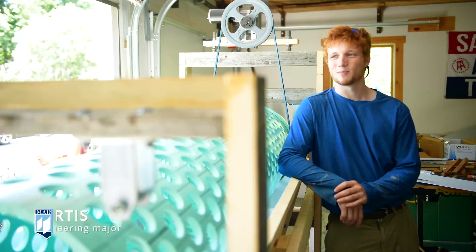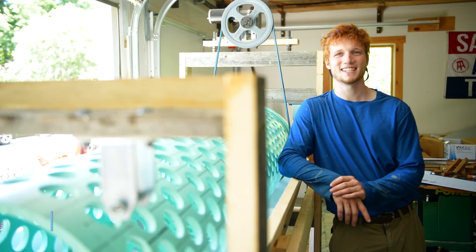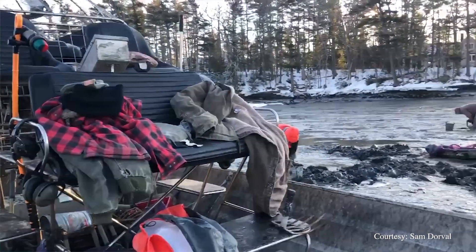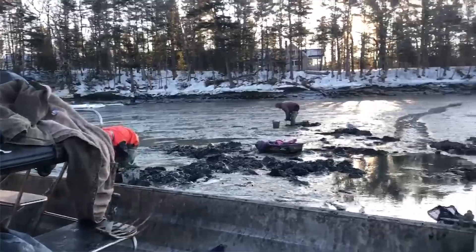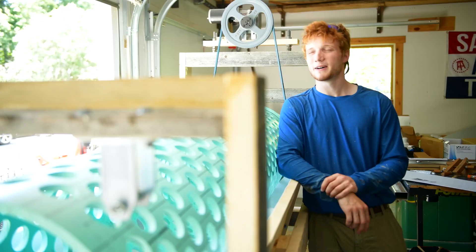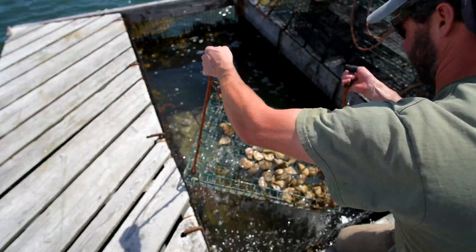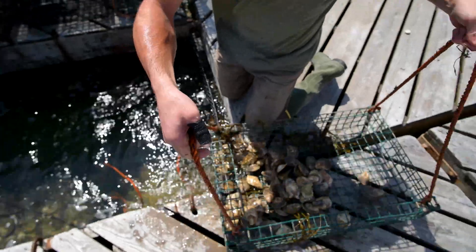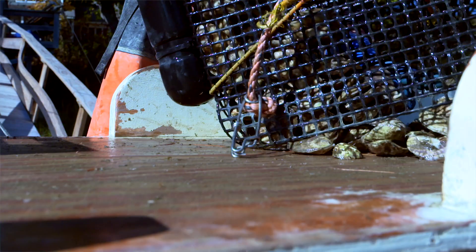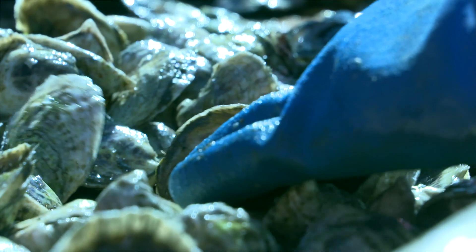We started out digging clams two years ago and we were wondering what do we do during high tide, because you dig clams during low tide and then the tide comes back in and you wait. We heard about these oyster farms popping up, there are some local ones, and we decided we'll just try it. We gave it our all and here we are just about a year later, about to sell our first harvest of oysters.